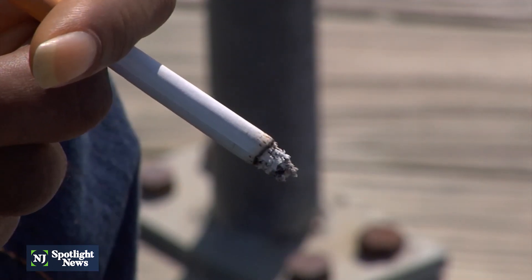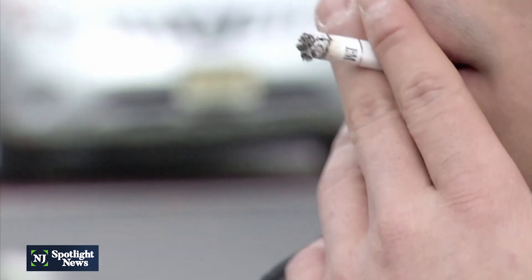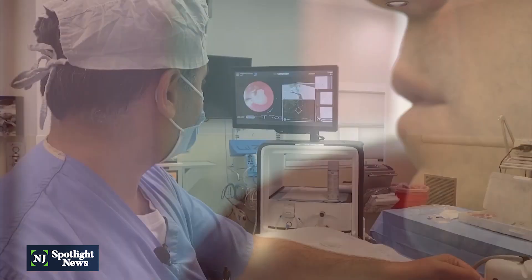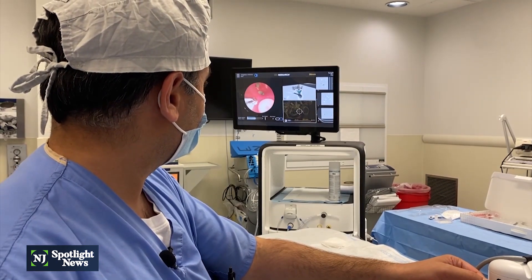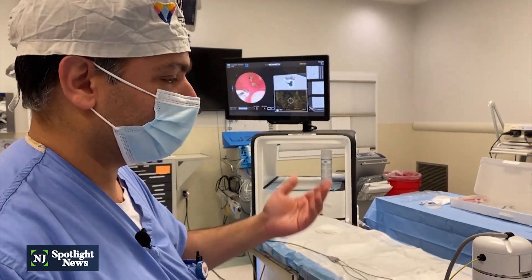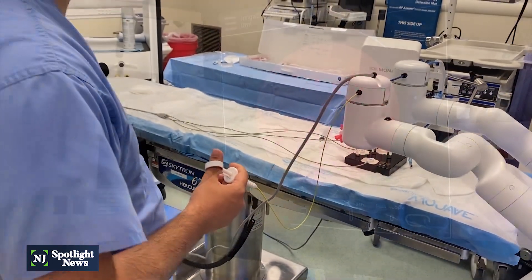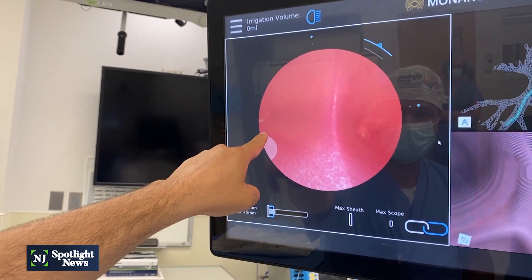Patients at high risk based on age and smoking history, Dr. Reyes says, should get screened with yearly CAT scans to spot any nodules at an early stage. Now this new Monarch robotic-assisted bronchoscopy will allow doctors to biopsy all of the nodules that are found to see if those samples are lung cancer.